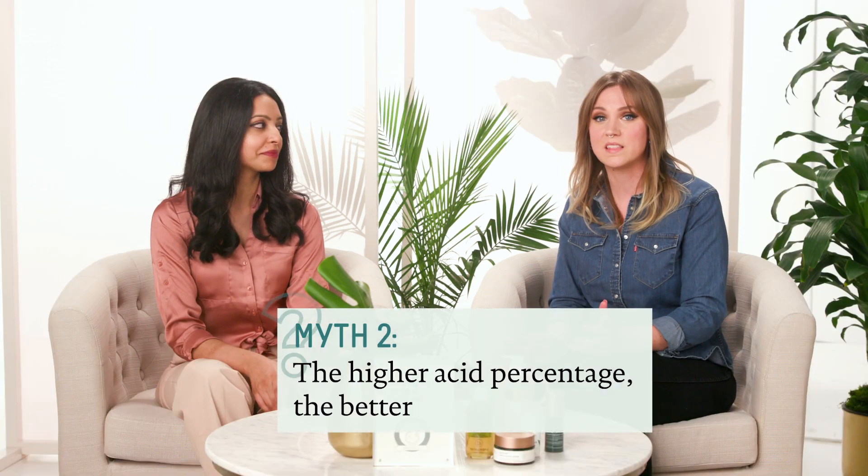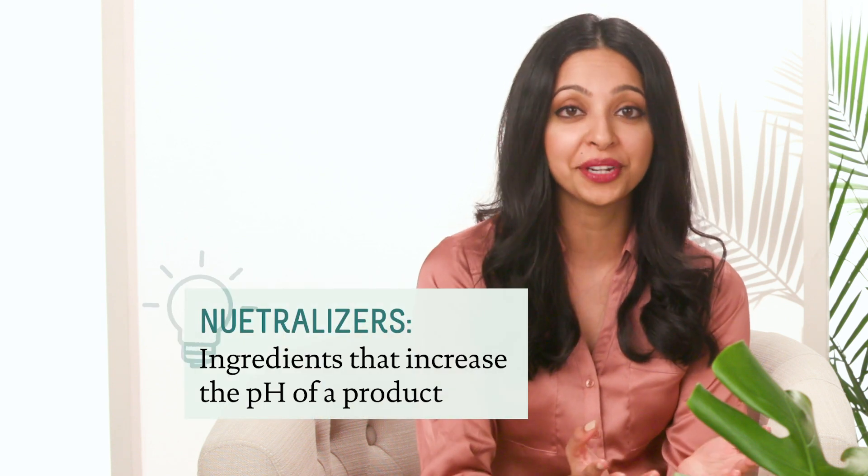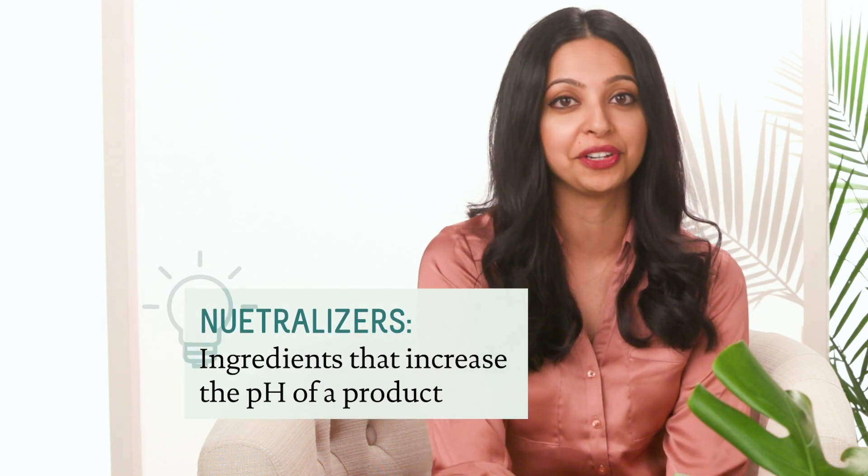A lot of people expect to feel something when it comes to acids. Another myth is that the higher the percentage, the better — if a brand is using 10%, why not use 50% or 120%? It's not just about the concentration. It's also how the acids are neutralized and how the pH plays into effectiveness. Neutralizers are ingredients that help to increase the pH of the product so it's safe enough for you to use at home.